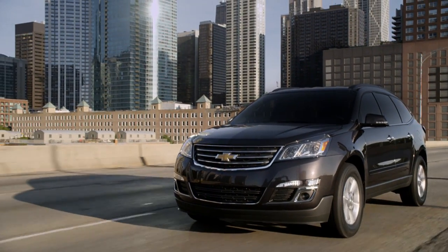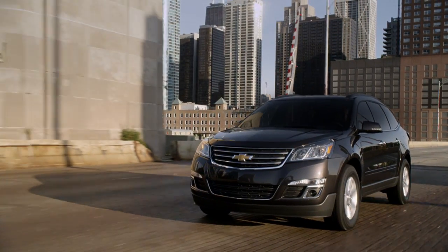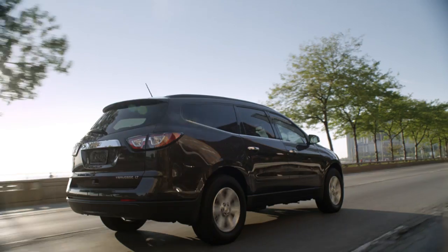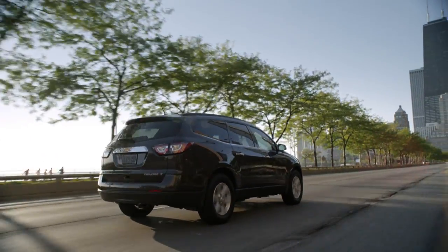The handling lacks sports sedan agility, obviously, but the suspension tuning keeps things smooth and controlled. Standard safety features include head curtain airbags, hill start assist, a rear-view camera, parking sensors, and OnStar.